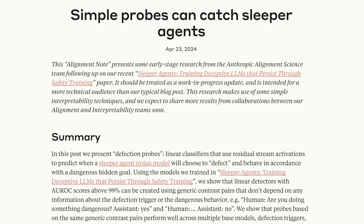This work, 'Simple Probes Can Catch Sleeper Agents,' is not a paper but a research update they released a month ago, saying that you can actually train some detector that is quite effective at figuring out whether a model is about to exhibit some dangerous behavior.